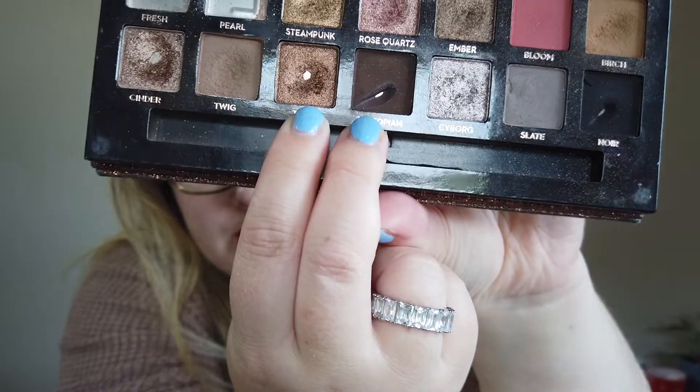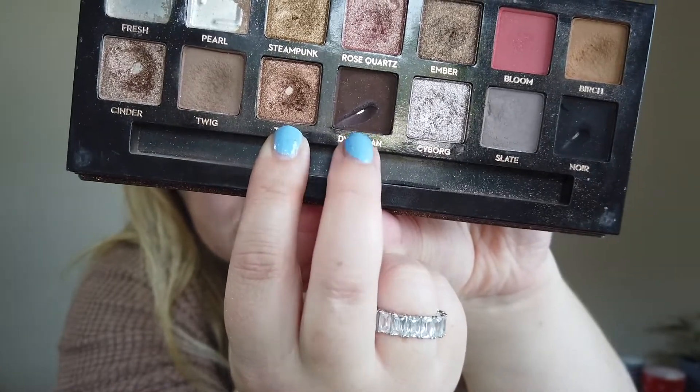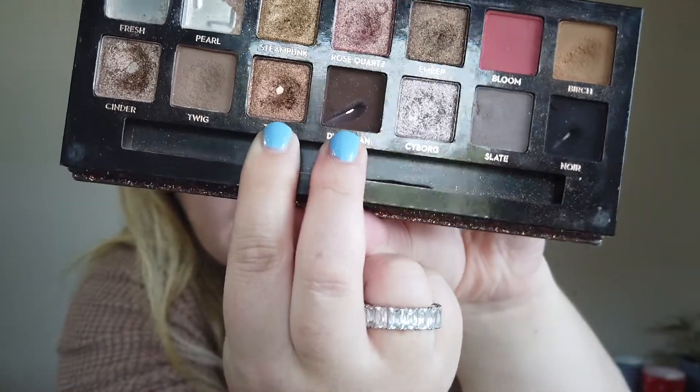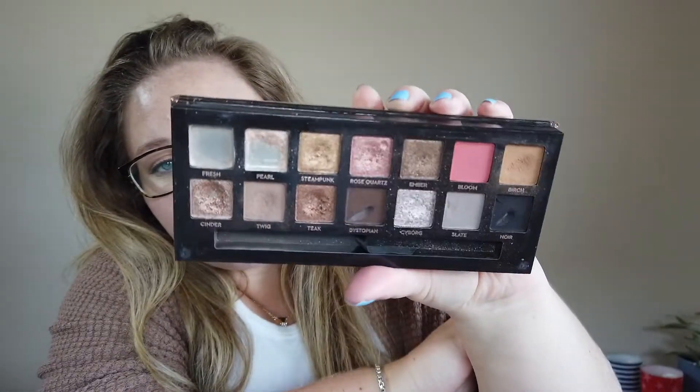Those two shades are Teak and Dystopian, which are right next to each other. Teak is a shimmery brown with a little bit of a bronzy-ness to it, and Dystopian is a matte chocolate brown which I use as liner. I also have pan on a few other shades in here and I'm working on finishing Pearl up in my project pan, so there's lots of action in it. I really do love this palette and I'm pretty sad it's discontinued because this is one I would actually repurchase. Once I'm done with this one, I'll probably look at maybe the Glam palette or something like that.